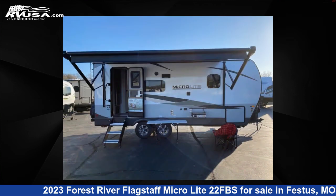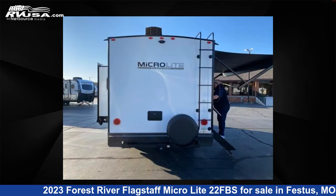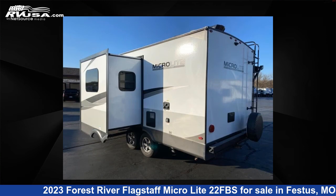This new Forest River features one slide-out, sleeps two, and 54 gallons fresh water capacity. The floor plan layout of this travel trailer features a front bedroom. For more information and pricing on this unit, and to see all units available for sale by Optimum RV, St. Louis, visit RVUSA.com.